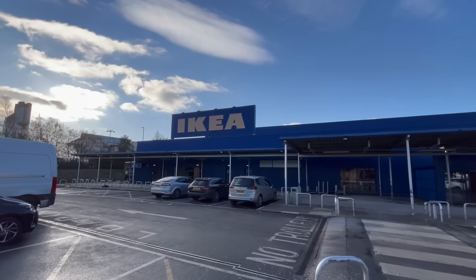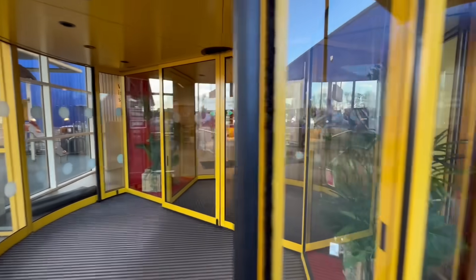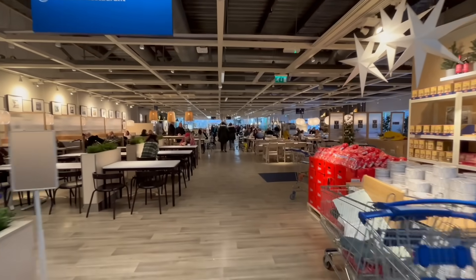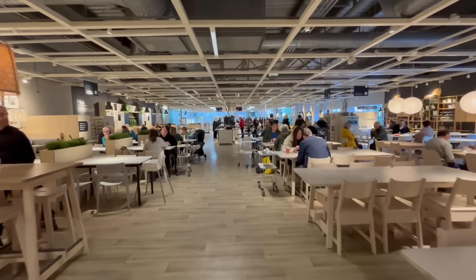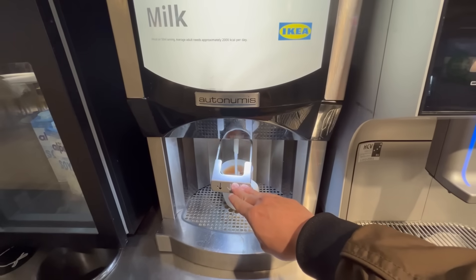Let's move on to IKEA. I didn't realise IKEA did a Christmas dinner until recently, and when I heard, I thought I just have to try it out because I really like their breakfast and meatballs — and if they're anything to go by, it should be good. Eventually made it to the cafe after a very long walk. It was a busy one too, with a lot of people eating. I got a cup of tea with my meal, just like at Wetherspoons, and just like them it's unlimited refills too — always a welcome feature.